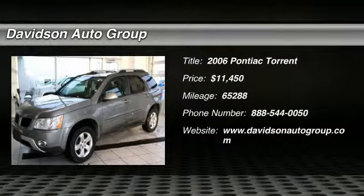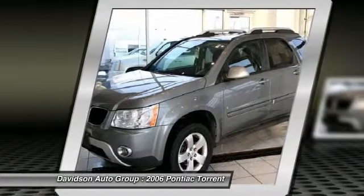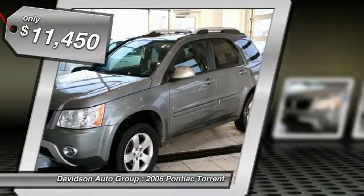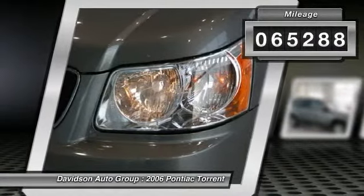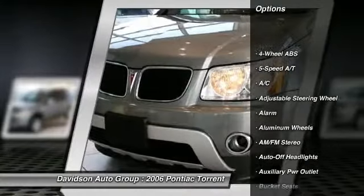Spotless, only 65,288 miles, torque trim, EPA 24 MPG highway / 19 MPG city, heated leather seats, moonroof, aluminum wheels, preferred package, premium package, sun and sound package, non-smoker vehicle, clean AutoCheck report, and more.